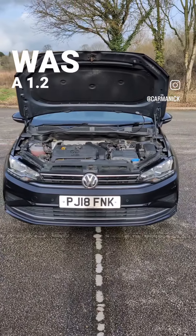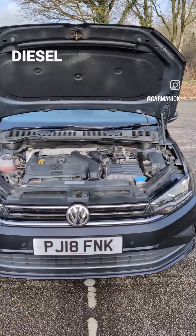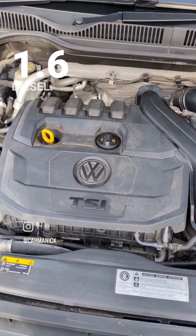Under the bonnet was a 1.2 or 1.4 turbocharged petrol, or a 1.6 or 2.0 litre diesel in the early cars. Under the facelift, the petrol engines were a 1.0 litre 3-cylinder or 1.5 4-cylinder petrol, along with the 1.6 diesel.